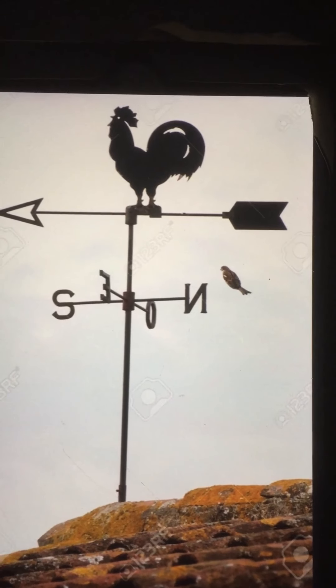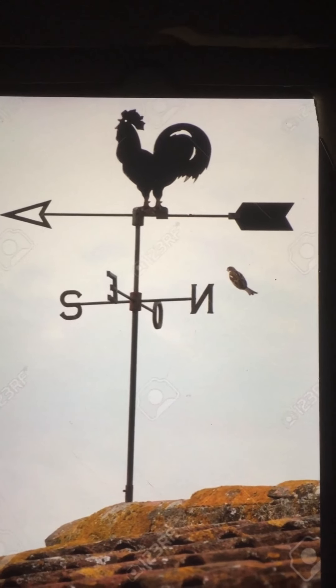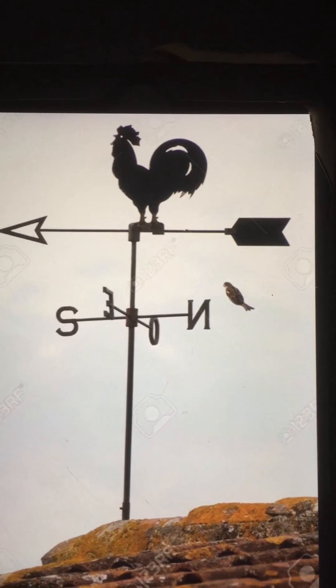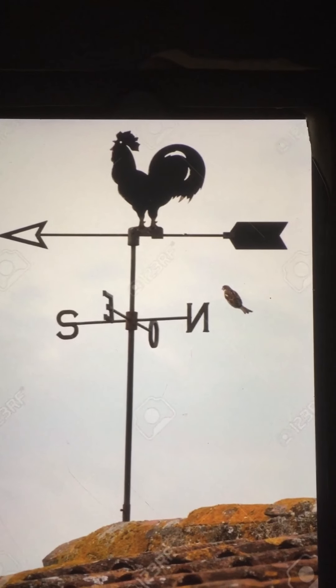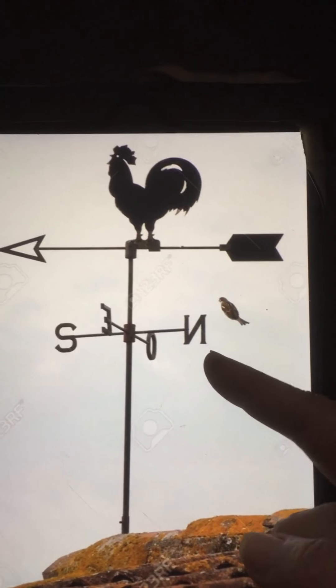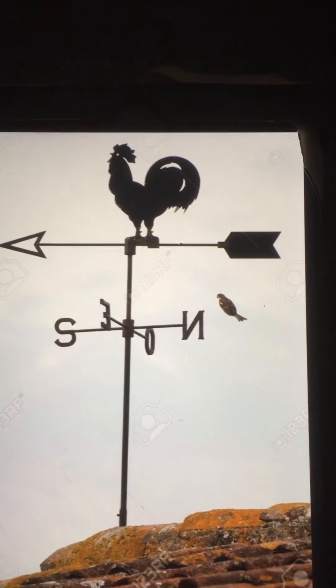In the old days, they used to have a weather vane on top of the roof. It often used to have a cock-a-doodle-doo, a rooster at the top, and it was to show which way the wind was blowing. So the wind moves this part and it shows you — does the wind come from the north, the south, the west, or the east?